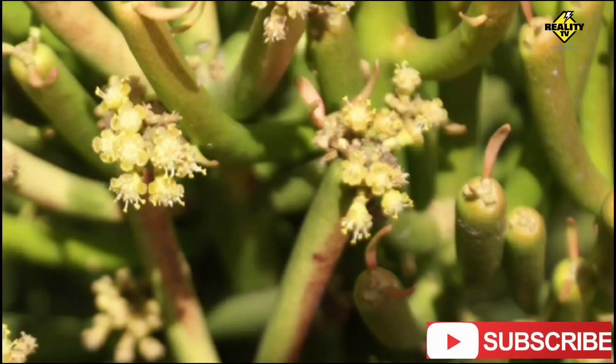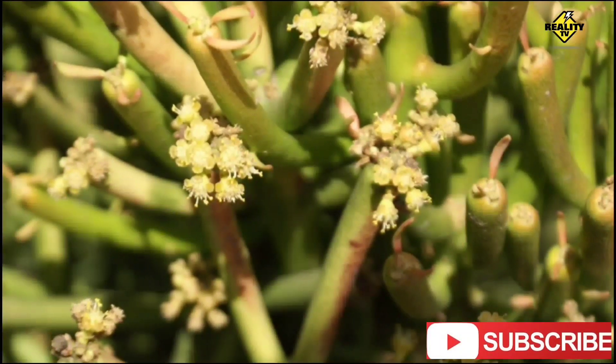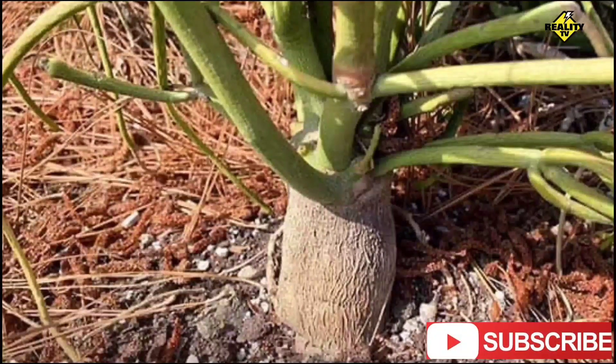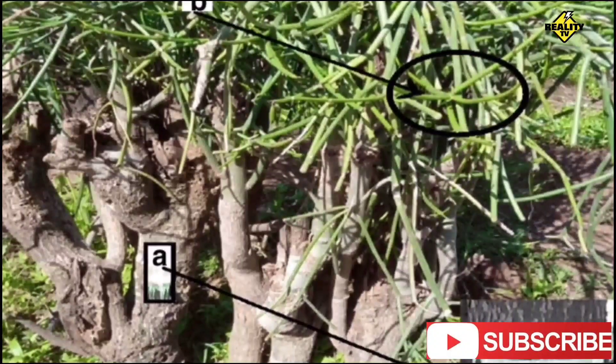Have you ever wondered about the strange and fascinating plant known as Euphorbia tirucalli? Also known as the pencil cactus, this plant is a unique spectacle of nature that you may be curious to explore. Originating from the arid regions of Africa and India, Euphorbia tirucalli has spread far and wide across the globe.